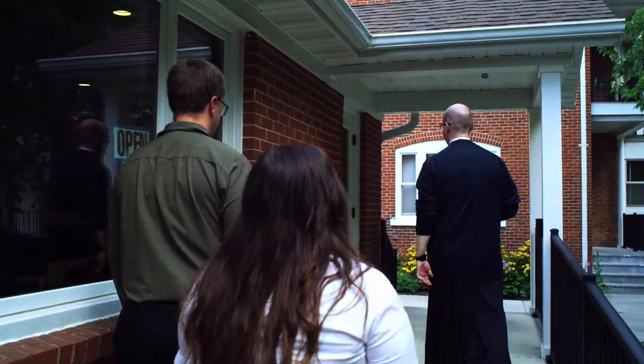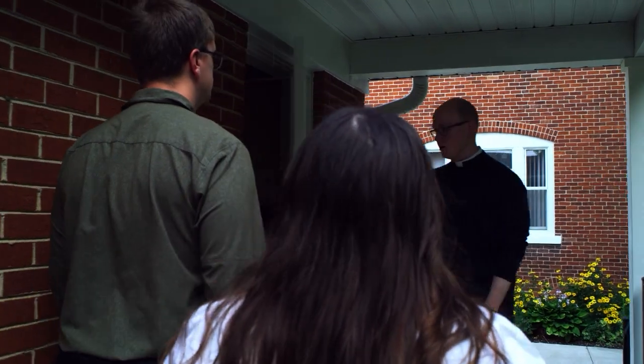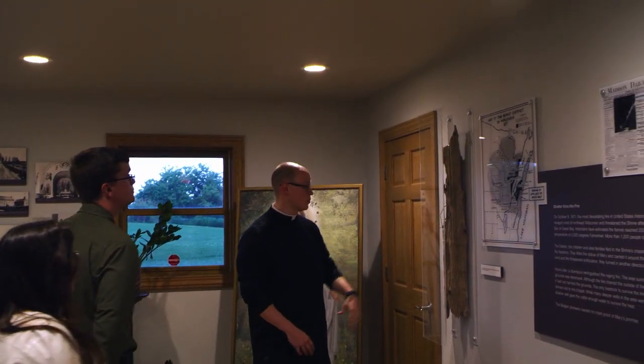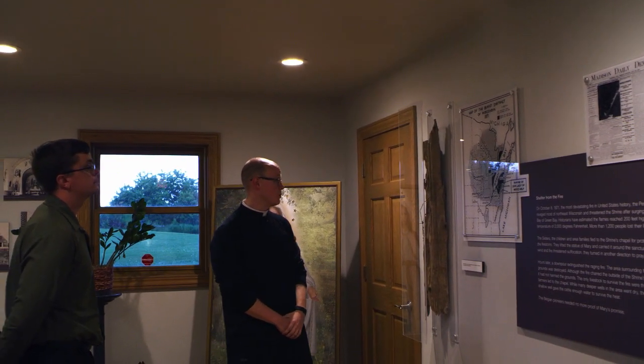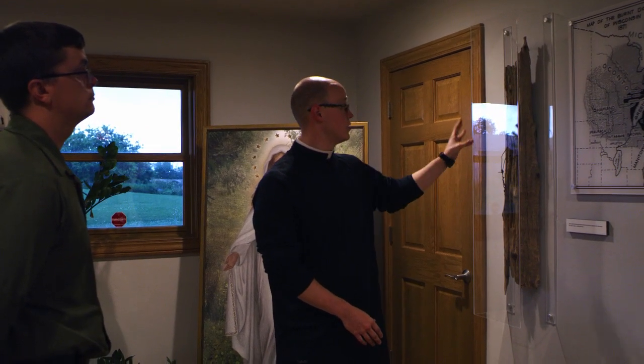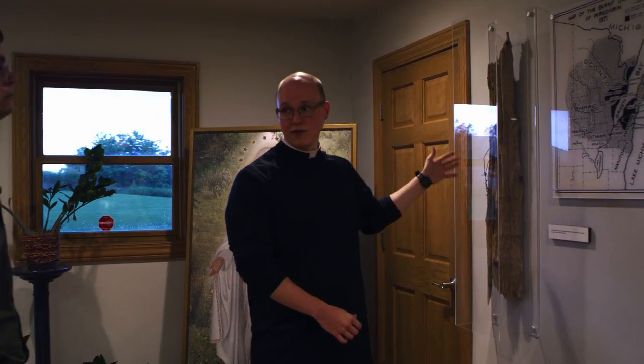This building here is our Welcome Center and History Center Museum, where we have many of our artifacts. We have what is most likely a replica — or we know that this fence post came from the Shrine grounds — but it's probably not the one that was present during the Peshtigo Fire, though it certainly dates to around that age. One of the reasons we display it is because one of the signs of the miracle of the Great Fire was that the outside of the fence posts were charred and the insides were left untouched as the fire approached these grounds and threatened the people inside.